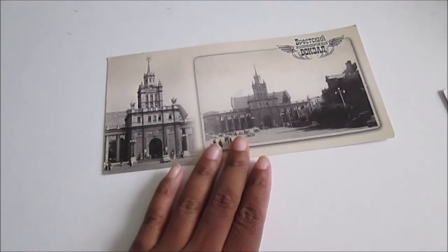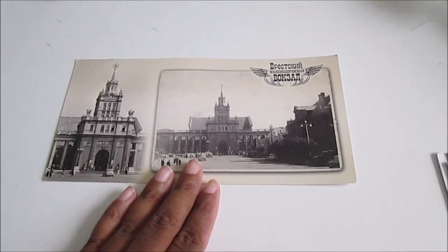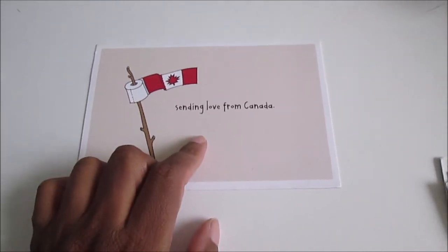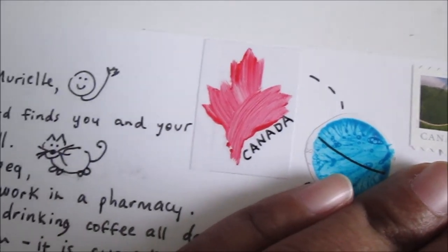Hello everyone! Today I'll show you the postcards I received a few days ago. The first postcard is from Belarus — it's a very old-style postcard and I really like it. I also received a postcard from Canada which I think is very funny, and I'm very happy about this one too. Here are the stamps for Belarus, and the stamp for Canada has little stickers and a little drawing.